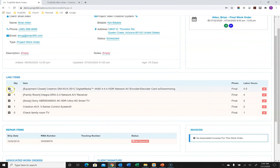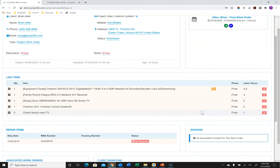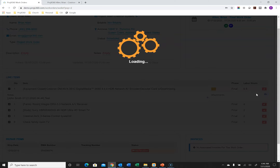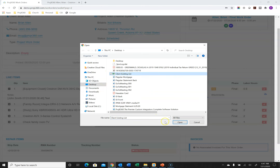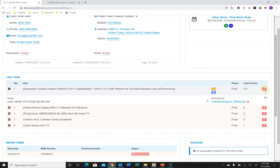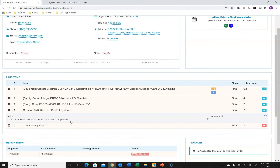On work orders, you can add notes by line item — for special instructions to technicians, or if a technician is having an issue in the field, they can add a note to that line item. Technicians can also take a photo of what's going on and upload it, since we allow attachments by line item. They can check things off as they finish installing and completing items, so you know what's been completed on the work order — and it stamps who checked it off and when for accountability.